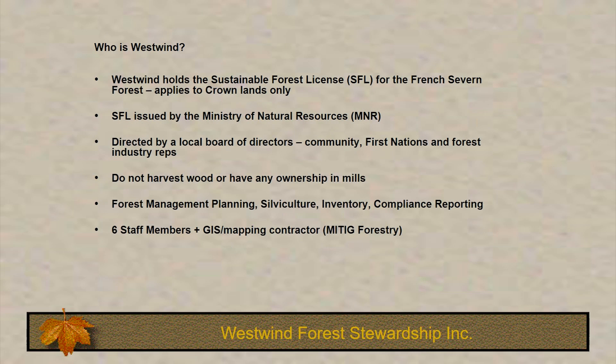I work for a forest company called Westwind Forest Stewardship. We hold the sustainable forest license for the French Severn Forest. We manage crown lands only. We've been issued a sustainable forest license by the Ministry of Natural Resources, and we're somewhat unique in the forest industry in Ontario in that we're directed by a board of directors that includes community, First Nations, and industry representatives.